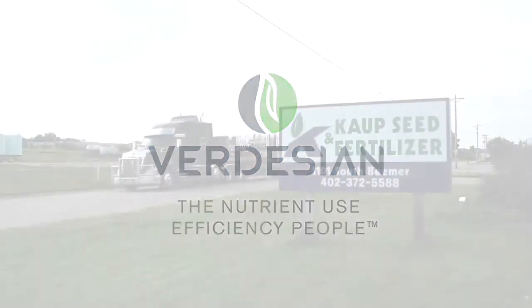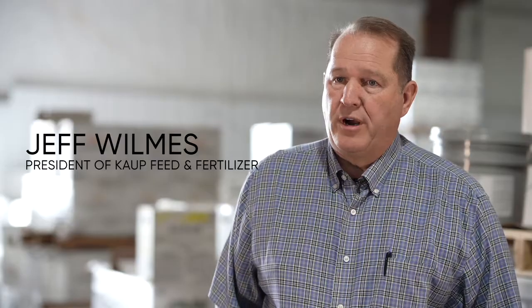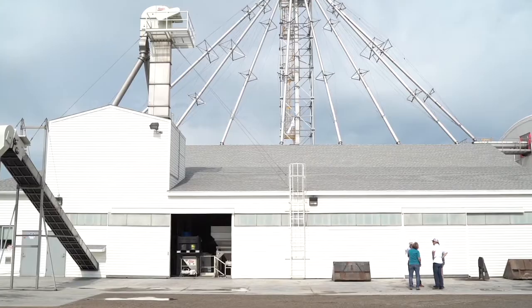I'm Jeff Wilmus and we're in West Point, Nebraska today. I'm with Kaup Seed and Fertilizer. The major crops that we grow in this area are primarily corn and soybeans — those are obviously the biggest share of the acres. My family started working with Kaup Seed and Fertilizer in West Point around 50 years ago.